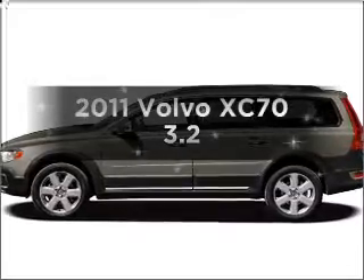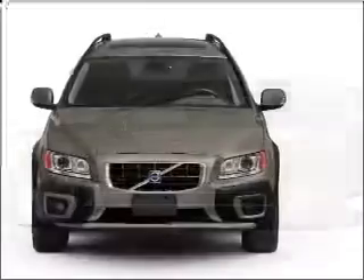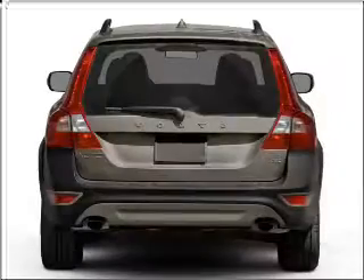Introducing the 2011 Volvo XC70. This is the set of wheels you've been looking for, with a solid six-cylinder engine that responds smoothly to its six-speed automatic transmission. Stand out from the crowd with premium wheels.